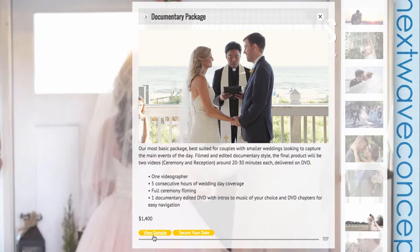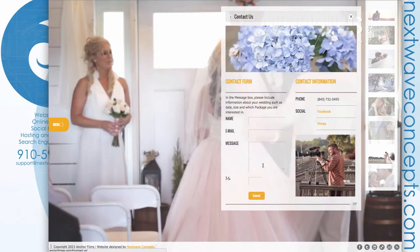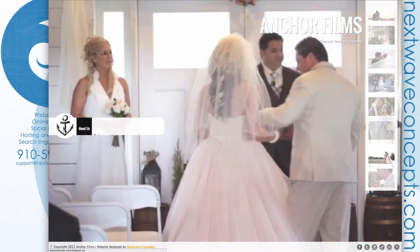If you click the View Sample button, you get a Documentary Package example; clicking it on one of the other packages shows another example, and so on. There's also a Secure Your Date button that pulls up the Contact page. Outside of that, we've added an Accolades page for things like testimonials and vendor page badges.